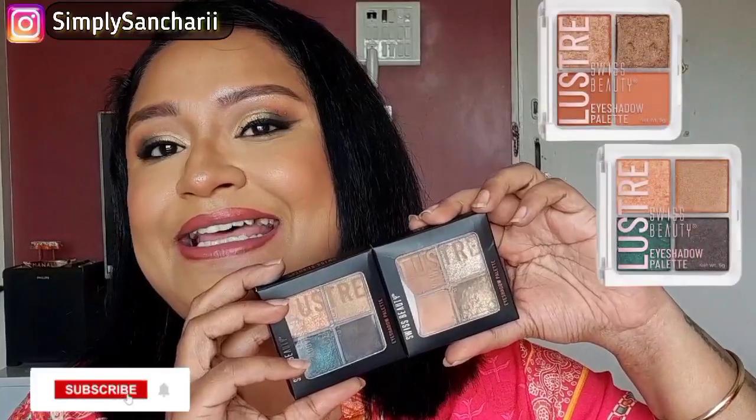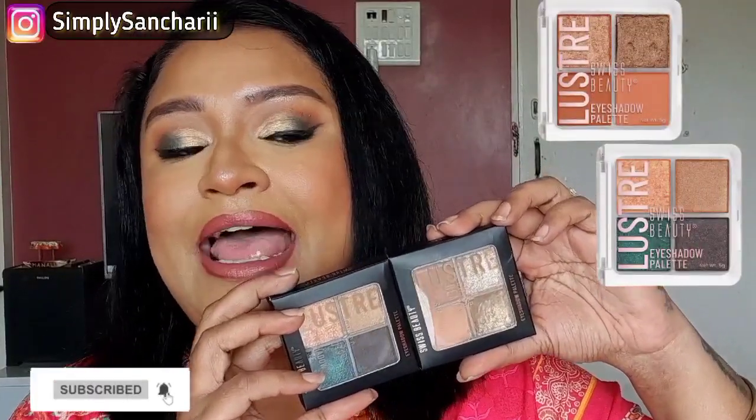I recently bumped into this cute eyeshadow palette by Swiss Beauty — it is the Lustre Eyeshadow Palette. It is available on Nykaa as well as on Amazon. You get four variants in this. It retails for rupees 199 each, but currently Nykaa is running 15% off on their website and also on their app on these palettes, so you can grab it at the price of rupees 169 each.